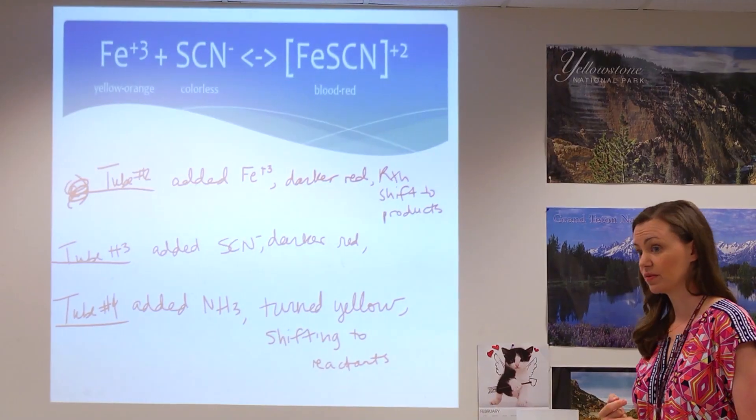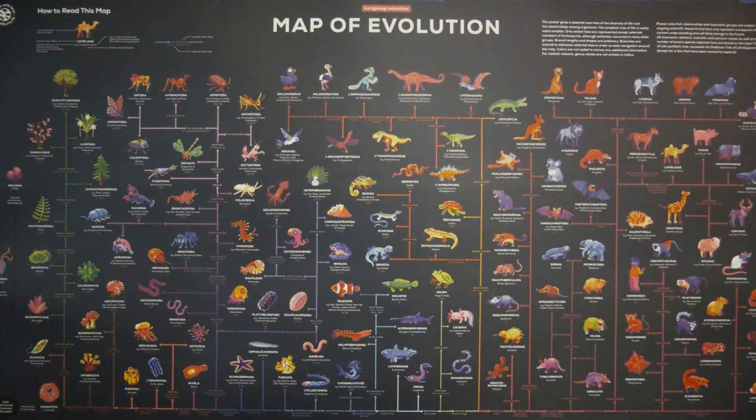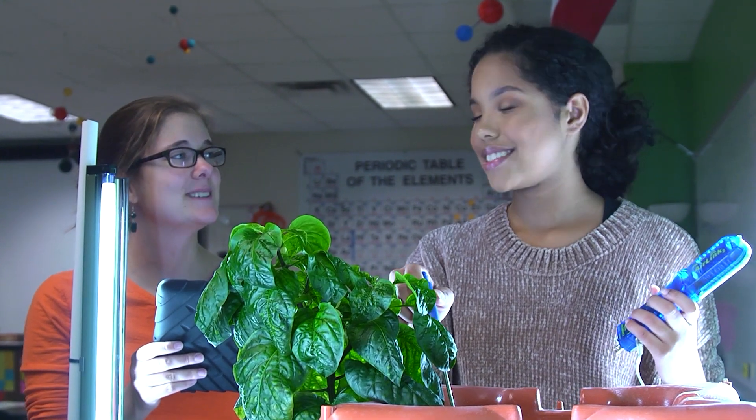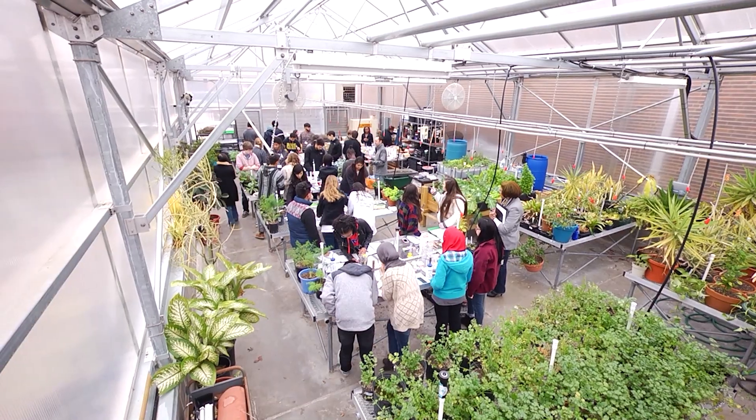High school students dig deeper into more focused science courses. RISD offers biology, chemistry, physics, environmental systems, integrated physics and chemistry, and several other advanced science courses that build on previous concepts.